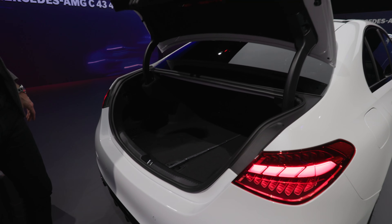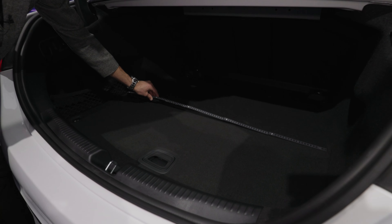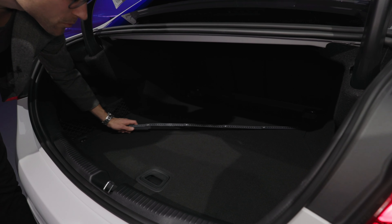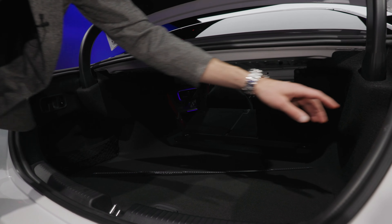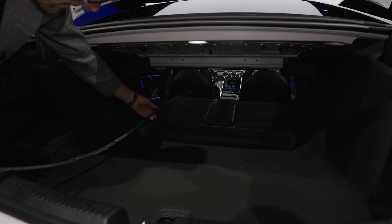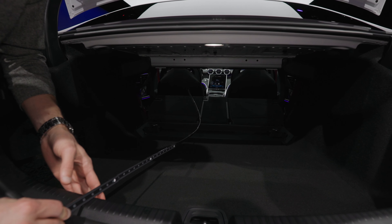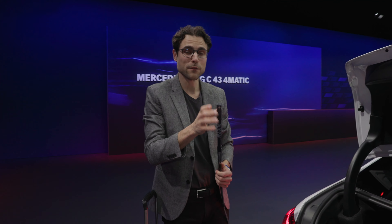The electric hatch opens to a trunk that is about a meter or 40 inches in both length and width, narrowing a little towards the back. There is a nice function where you can fold the seats from the trunk — and for a sedan this is really unusual. They fold completely flat, giving 1.85 meters or 73 inches of length. Your race car is also suitable for luggage — 455 liters in the sedan.